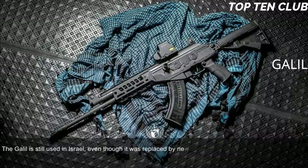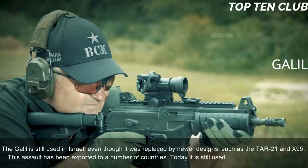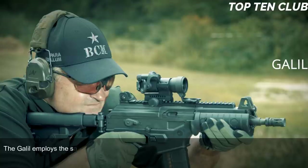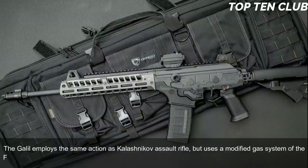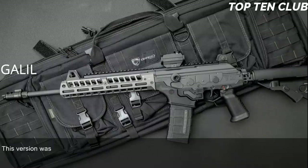The Galil is still used in Israel, though it was replaced by newer designs such as the TAR-21 and X95. It has been exported and is still used in more than 30 countries. The Galil employs the same action as the Kalashnikov assault rifle but uses a modified gas system from the Finnish M62, which reduces recoil. It is chambered for standard NATO 5.56×45mm ammunition in the version adopted by the IDF.